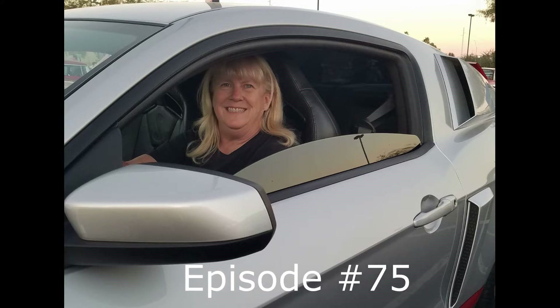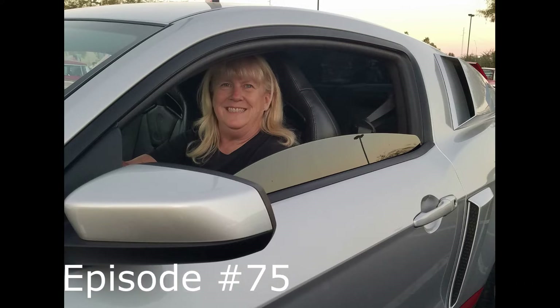Hi everybody. Because this is episode 75, we're going to recap some of our previous episodes and the cars we featured. If you haven't seen one, please find it and watch it at your convenience. If you have a favorite, why not watch it again? Please let us know in the comments what you think about a particular video or what you think about our channel. We'd appreciate it if you'd subscribe to the channel if you haven't already done so. As always, please like and share and give us a thumbs up.